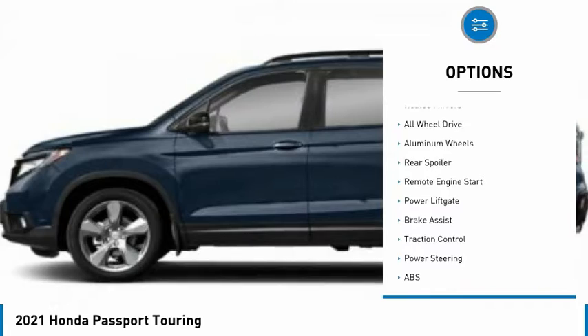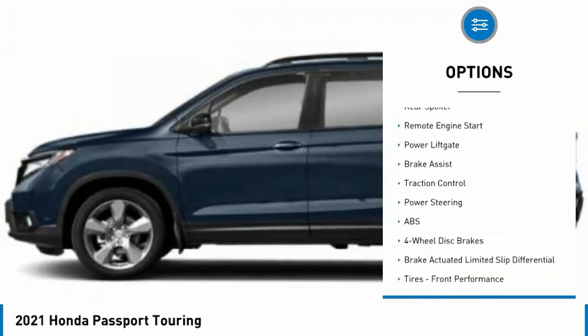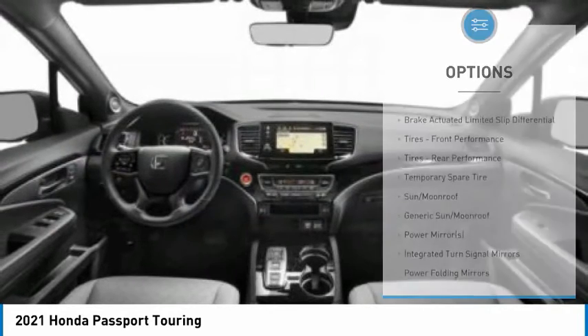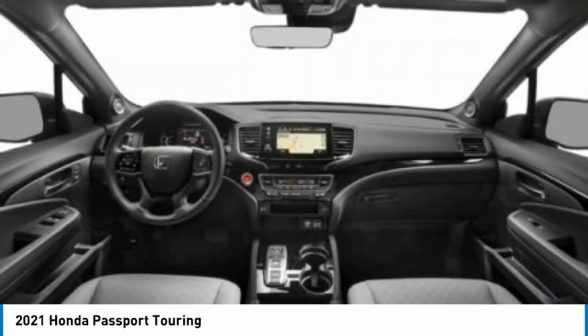Tire pressure monitor, blind-spot monitor, heated mirrors, all-wheel drive, aluminum wheels, rear spoiler, remote engine start, power lift gate, brake assist, traction control.